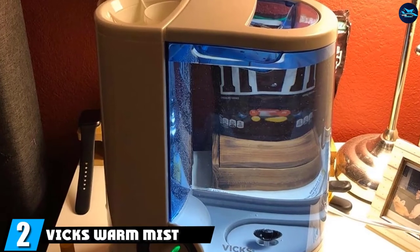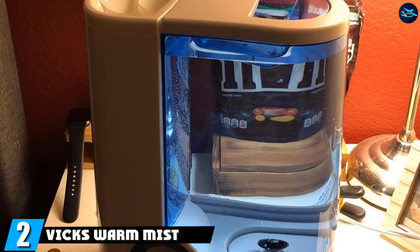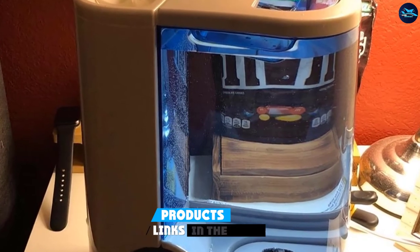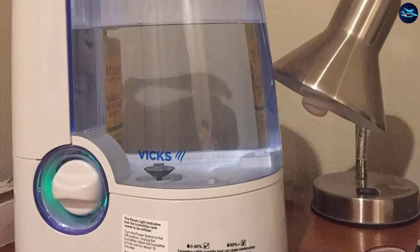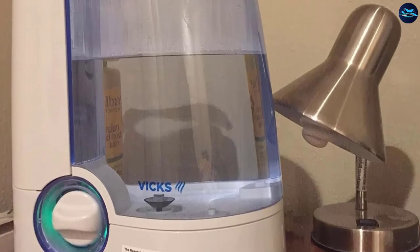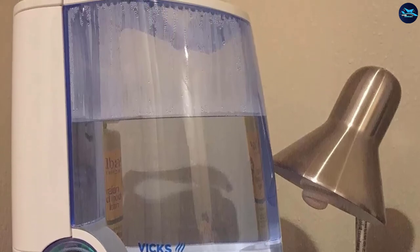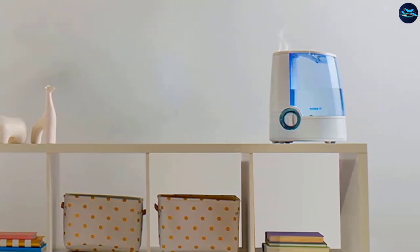Moving on to number 2, we have the Vicks Warm Mist Humidifier Vaporizer. If you are looking for the best warm humidifier, you can count on the Vicks Warm Mist Humidifier. This humidifier is suitable for bedrooms, kids' bedrooms, baby nurseries, or any place where you want congestion relief. It is quiet while operating, filter-free, and has a full one-gallon tank that can run for 24 hours.